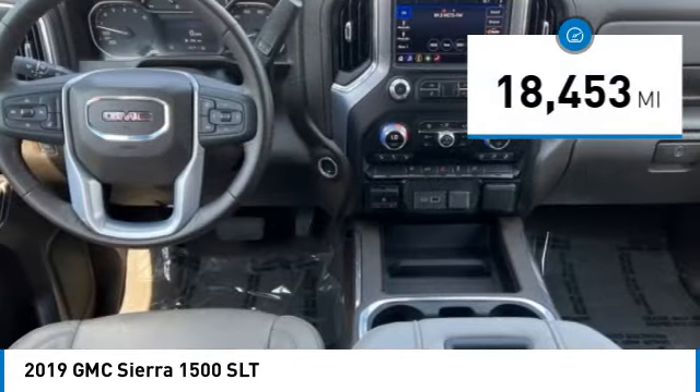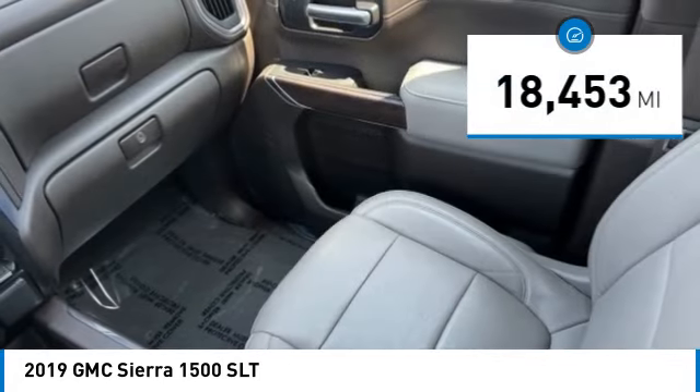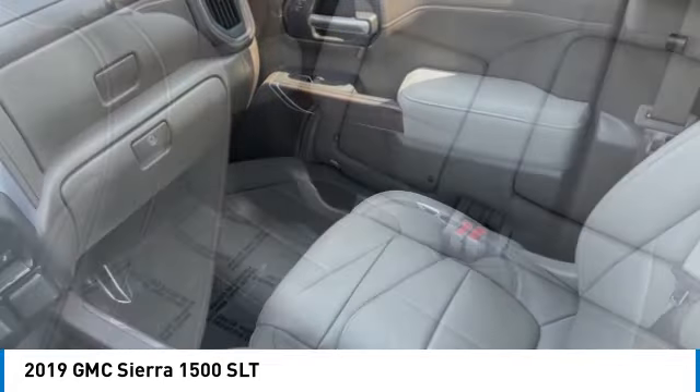This vehicle has less than 20,000 miles. Drive away with a great deal on this vehicle. Call or stop in today.